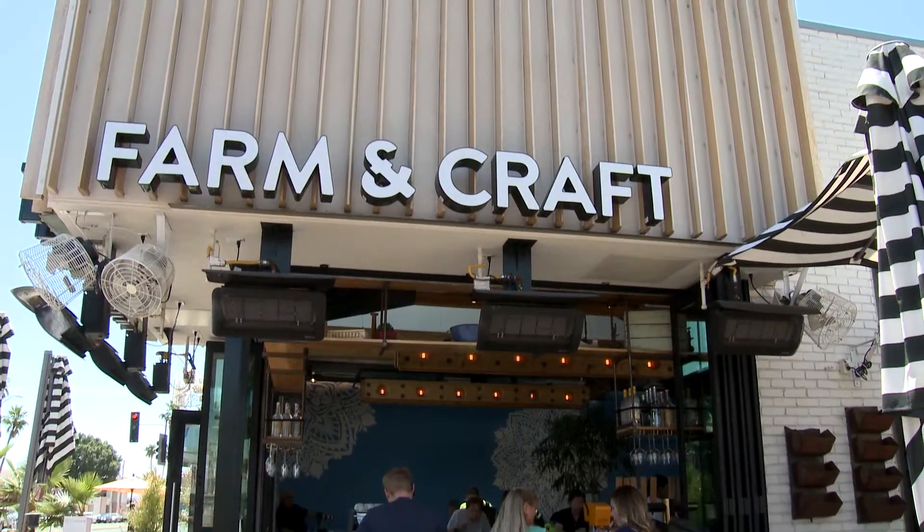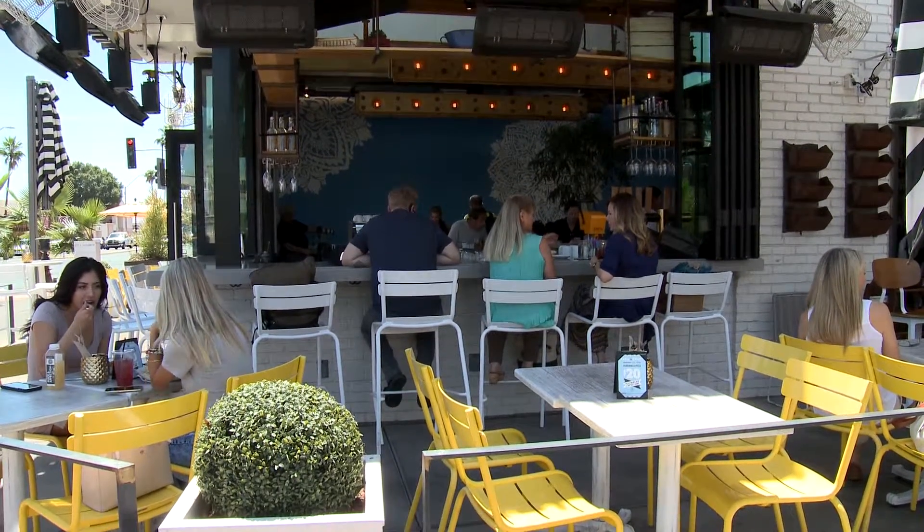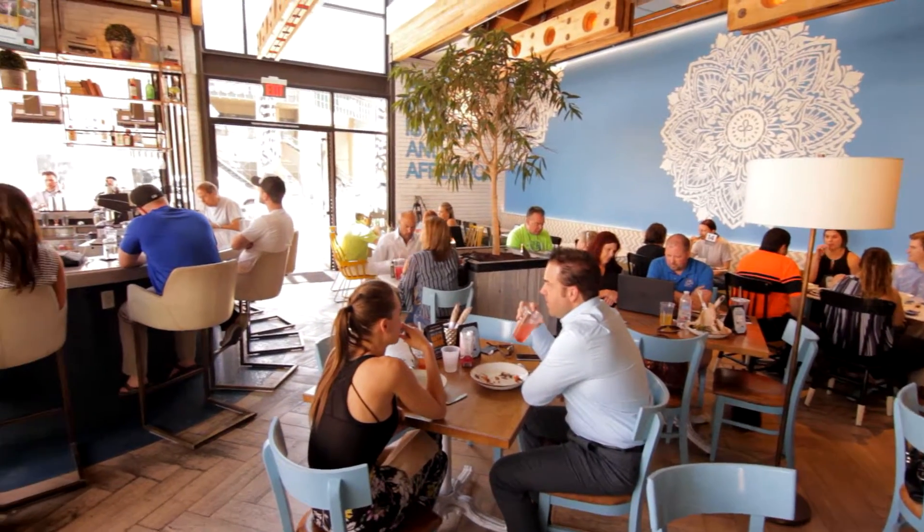The response has been very good within the community. People eat here because it's healthy food and we don't use a lot of oil and a lot of butter, and they can trust us to cook what we say we're going to cook and how we cook it.